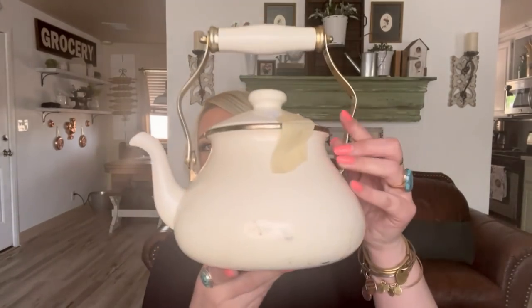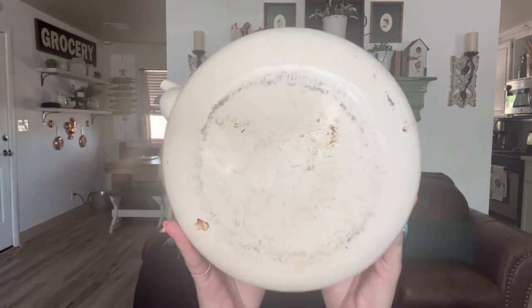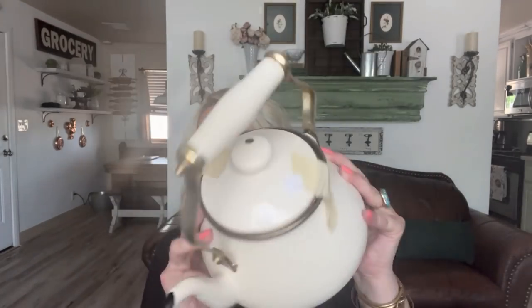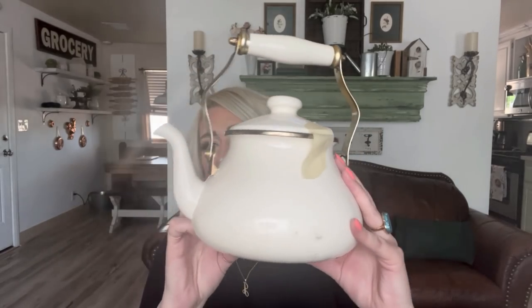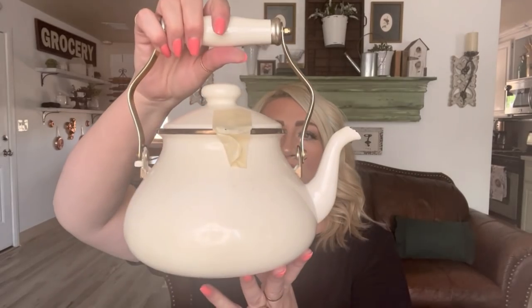The next item I found is this adorable enamel teapot. It has some age and some chipping, and it was $1.50. I love the spout — it's just adorable. I just need to give it a good bath because it's dirty.